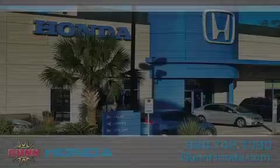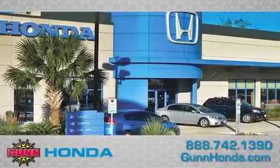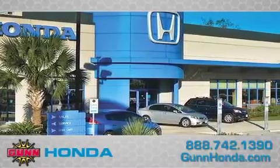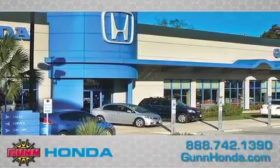Call Gunn Honda today to arrange for a closer look at our entire inventory and find out why Gunn's one simple price is simply better. Remember to ask about our 48-hour return policy and no-hassle way of doing business.